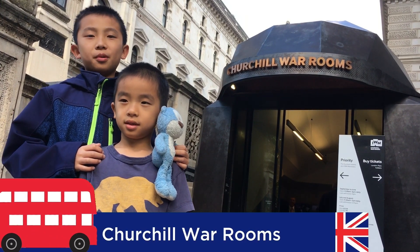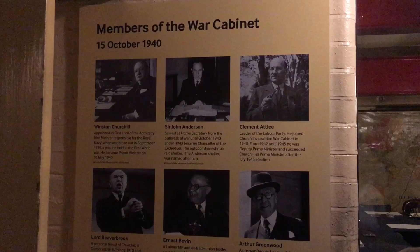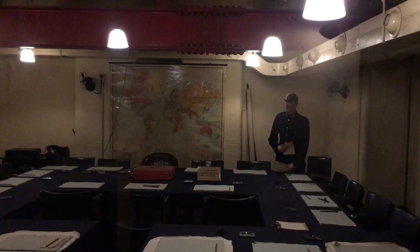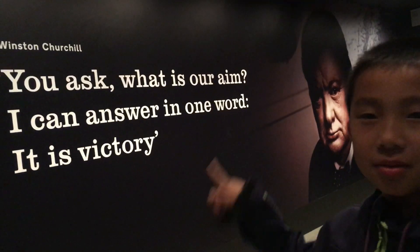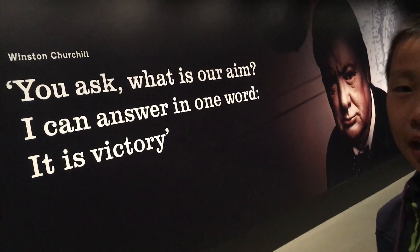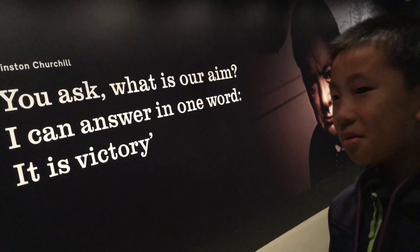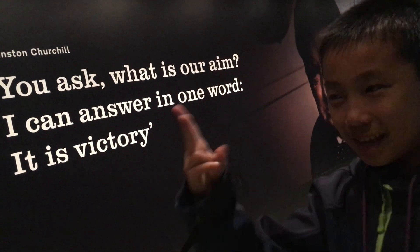Number seven is Churchill War Rooms. This place showcases the life and legacy of Winston Churchill in the bunker and museum hidden beneath the streets of Westminster, where he ran World War II. This quote by Winston Churchill says, 'You asked what is our aim. I can answer in one word — it is victory.' But that's three words!